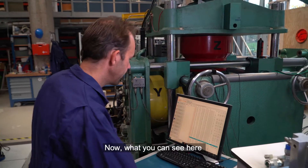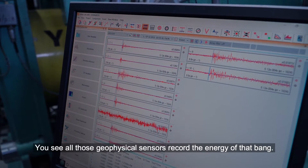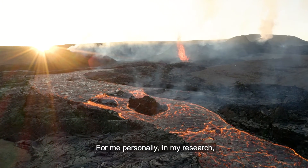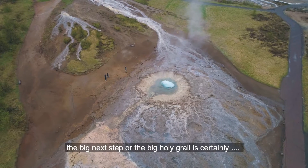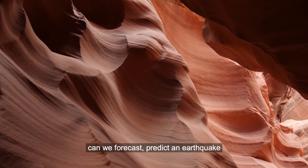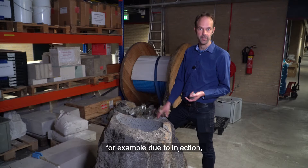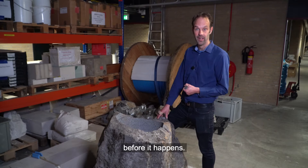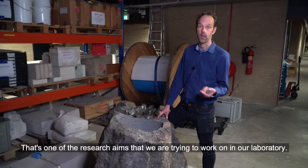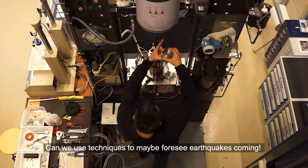You can see all those geophysical sensors record the energy of a bang. For the researcher personally, the big holy grail is: can we forecast and predict an earthquake — for example due to injection — before it happens? That is one of the research aims being worked on in the laboratory. Can we use techniques to maybe foresee earthquakes coming?